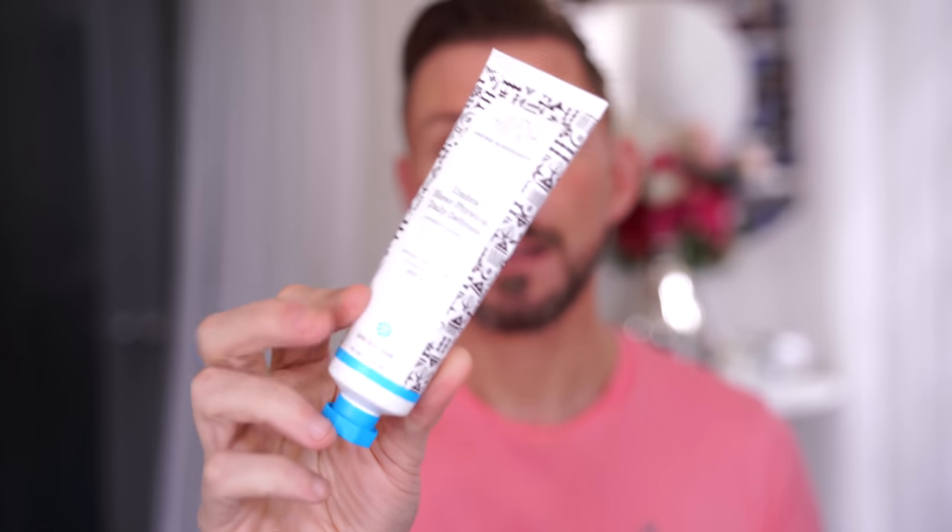When it comes to sunscreen, you need about one mil for your face, or just over if you're going to include your neck and ears, which you should. So Drunk Elephant, as an example — that lasts me three months. So you can get the idea.